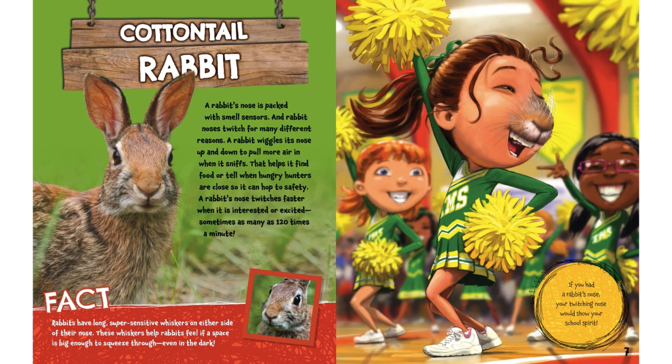Cottontail Rabbit. A rabbit's nose is packed with smell sensors and rabbit noses twitch for many different reasons. A rabbit wiggles its nose up and down to pull more air in when it sniffs. That helps it find food or tell when hungry hunters are close so it can hop to safety. A rabbit's nose twitches faster when it's interested or excited — sometimes as many as 120 times a minute.